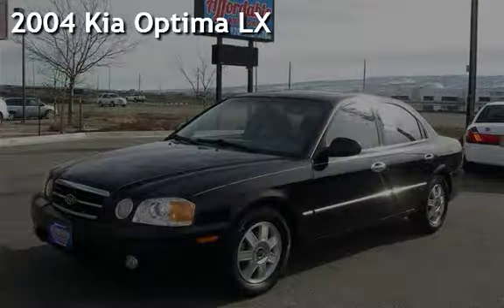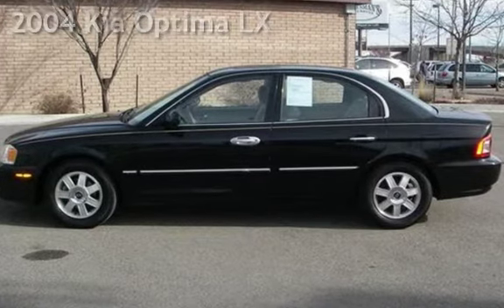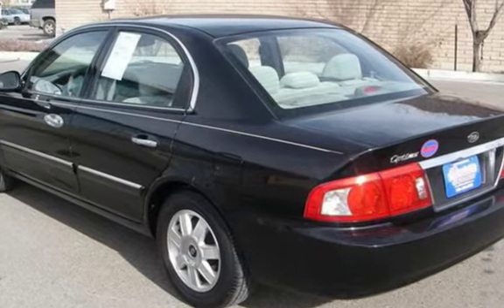Presenting a pre-owned 2004 Kia Optima LX. This four-door sedan has a four-cylinder, two-liter I4 engine, with front-wheel drive and an automatic transmission.